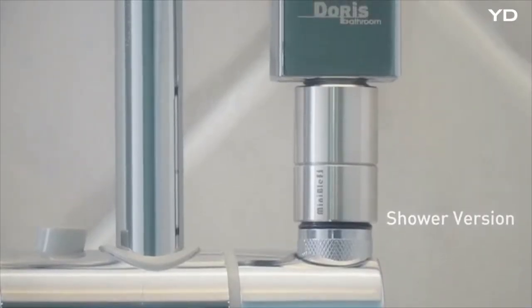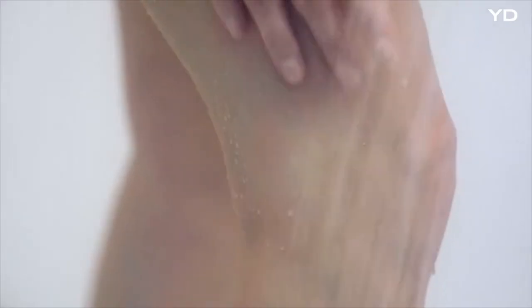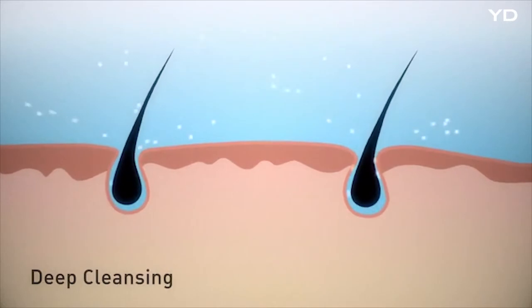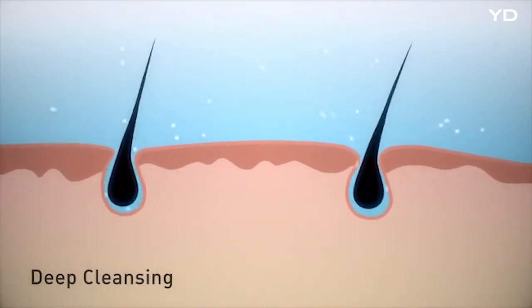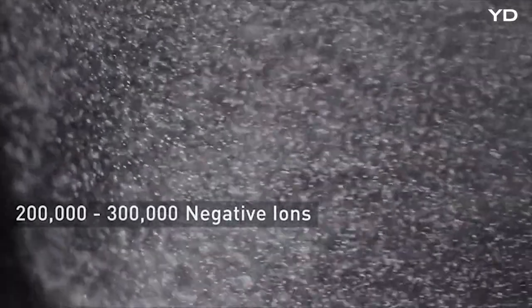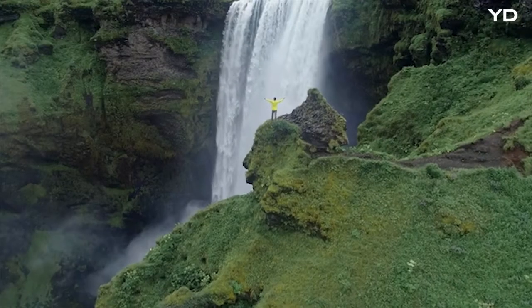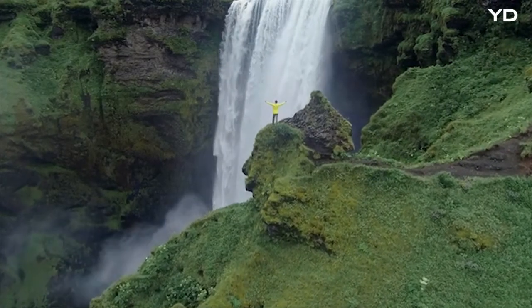And there's even more. We've also designed a shower version. When MiniBull S is installed on the shower head, the nanobubbles not only massage, but also enter the pores for deep cleansing. At the same time, the negative ions released when the nanobubbles burst bring a comforting and soothing effect. Just like enjoying the experience of forest bathing to relax the body and mind.